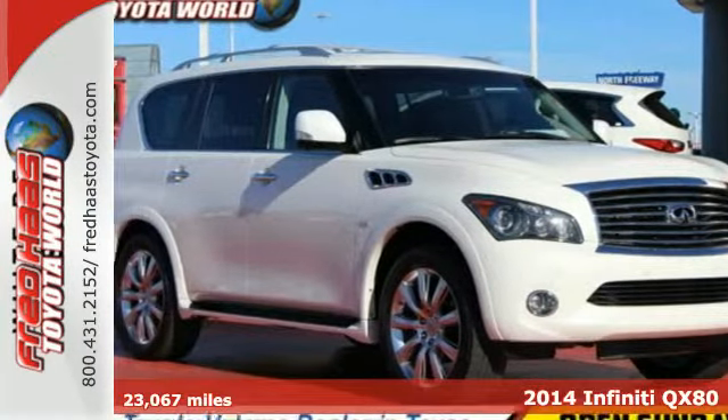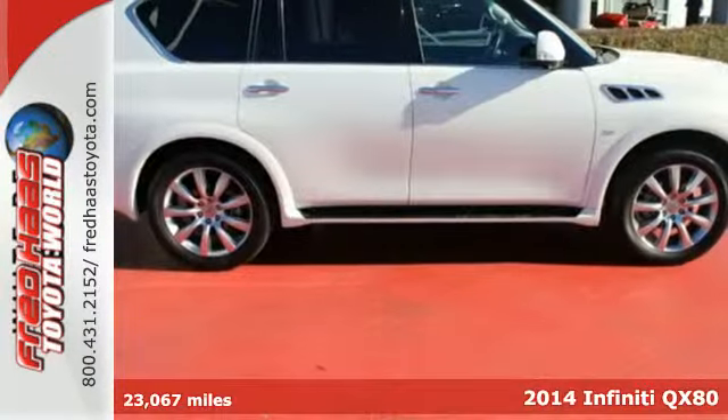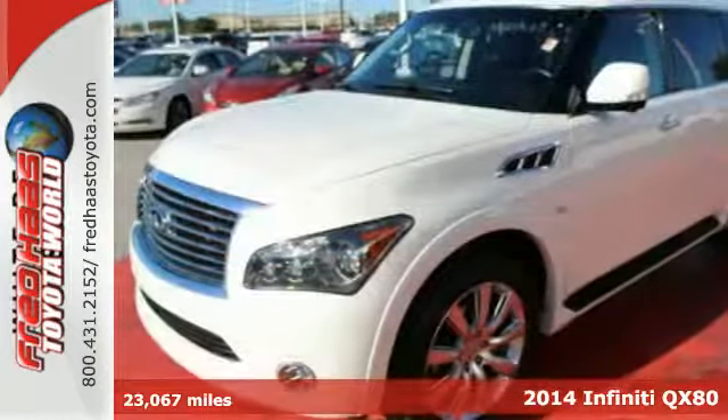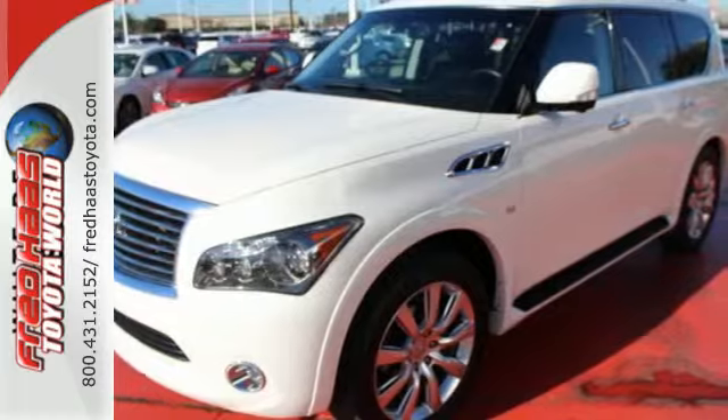It's a 2014 Infiniti QX80. Take hold of the massive power delivered by this full-size luxury SUV. Be amazed by its handsomely equipped interior that includes a navigation system, color touchscreen display, and heated leather memory seats.